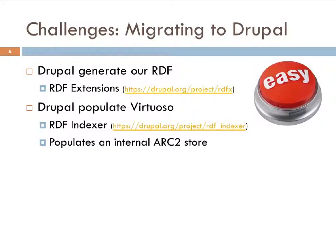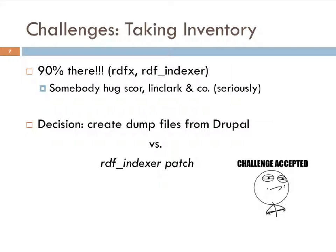The challenges in migrating to Drupal: first, I need Drupal to generate RDF — and the famous phrase 'there's a module for that' certainly applies with SCORE's RDFX module. Second, I need Drupal to populate Virtuoso. SCORE previously demoed his RDF indexer module, which populates an internal RDF store in MySQL. That's really close to what I need — I just need to go one step further and have it populate an external triple store. Taking inventory, between these two modules I'm about 90% of the way there.